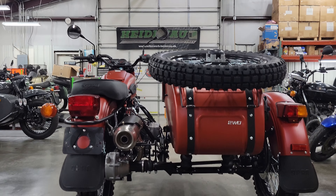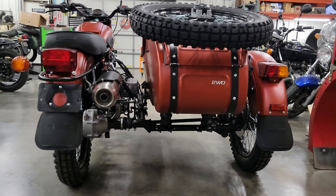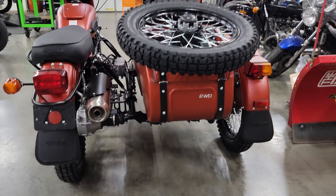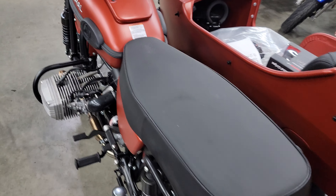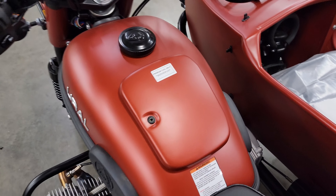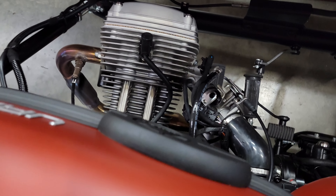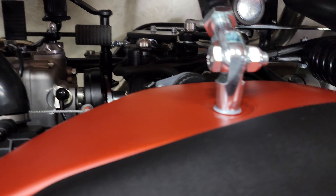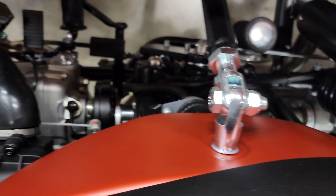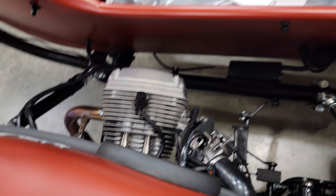So we'll go through the unit, get the accessories installed, then do a final prep job on it — put some fuel in it, take her for a test drive, make sure she's good to go, make sure the brake bias is set. This unit has never had fuel added to it, so we'll have to do the full PDI — pre-delivery inspection. She is a 2023 model.